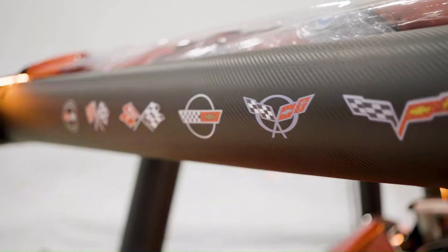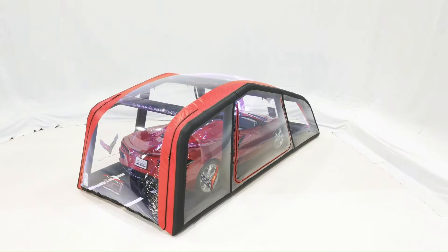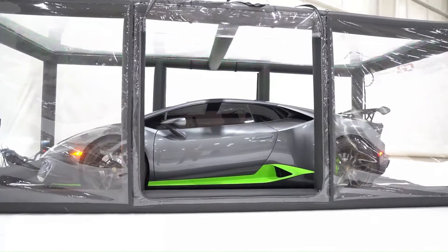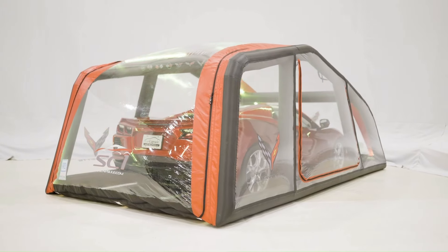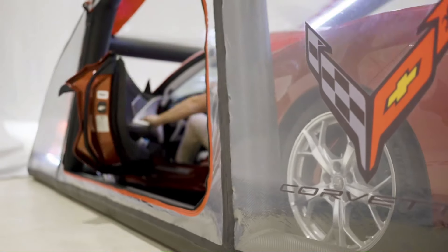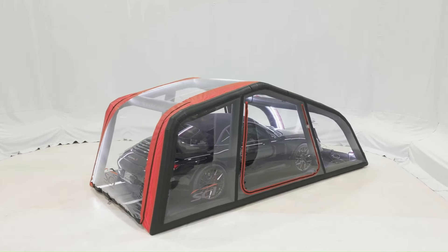The Showcase also uses Car Capsule's Evaporative Storage Technology EST to exchange air inside the showcase with filtered outside air three to five times every hour, keeping the temperature inside consistent with the temperature outside and eliminating moisture that could condense on the vehicle. It is priced ranging from $3,595 to $5,995.